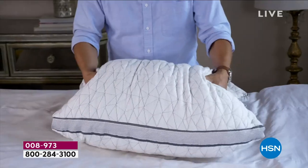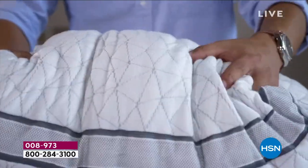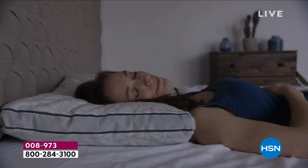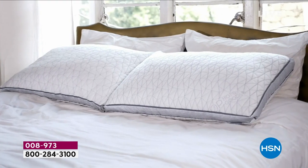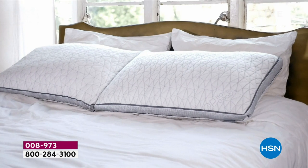No matter how you sleep, the pillow's going to adjust. This is a passion for us — the rotisserie sleeping. It's going to give you that plush, amazing sink-your-head-in feeling at the end of the day. We both have kids — when you lay down, you don't want to fight. You just want to be cradled.